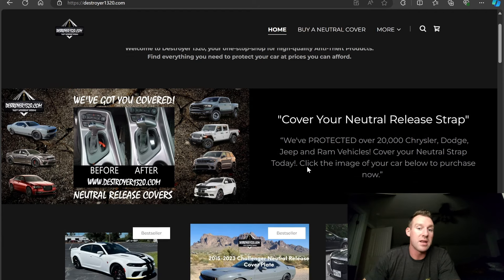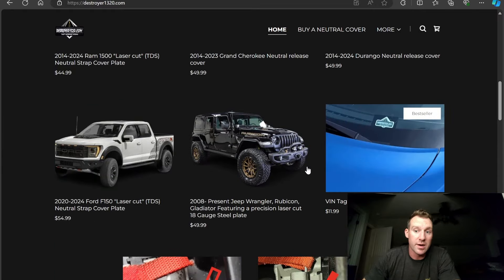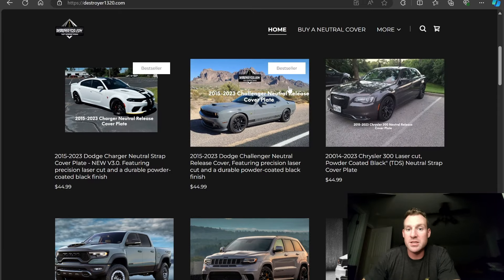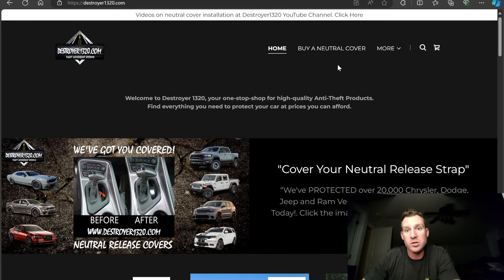Takeaways from this video: Number one, any Mopar owner — or F-150, Jeep, whatever — check out Destroyer1320.com. We have VIN covers for F-150s, Jeeps, Gladiators, Wranglers, Durangos, Grand Cherokees, 1500s, TRXs, 300s, Challengers, and Chargers — covering the neutral strap vulnerability with our 18-gauge laser-cut, precision-bent product painted to avoid corrosion. Our product is the leading product on the market. We've protected over 20,000 Mopars.